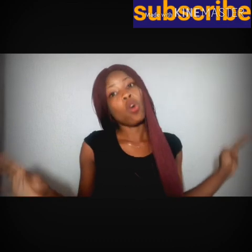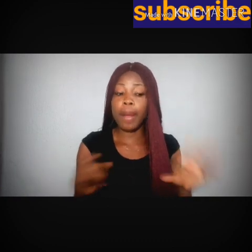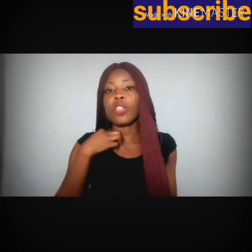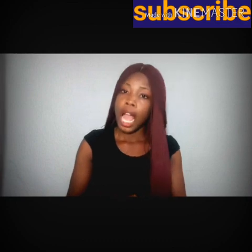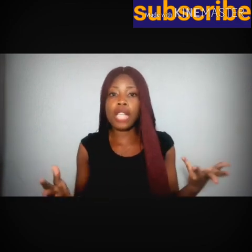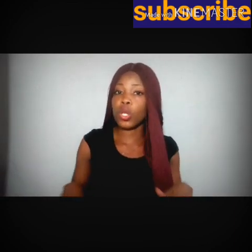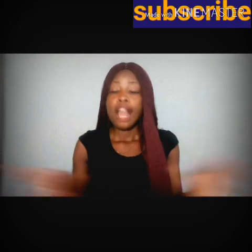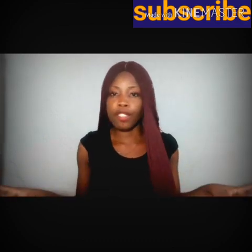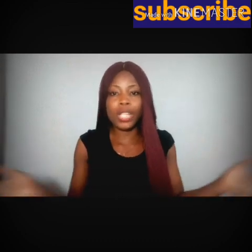I hope you guys enjoyed this video. Please don't forget to drop your experience about this cream in the comment section if you have used it before or you've seen someone using it. I hope this video will help you decide whether to use this product or not. And if you have questions about this product, drop your comment below — I will always give an answer to your questions.